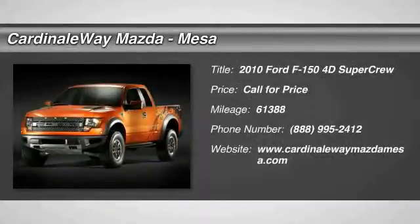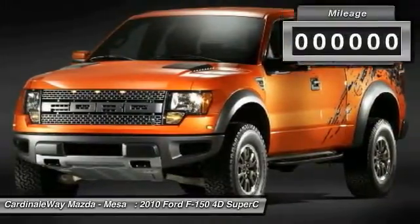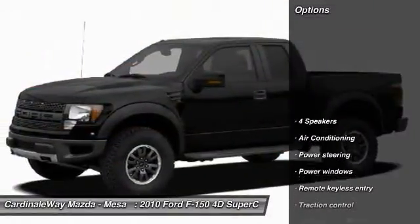2010 F-150. A Ford F-150 knows how to handle any situation. It's built to follow orders, no whining. This vehicle has less than 65,000 miles. Here are some of this vehicle's great options.